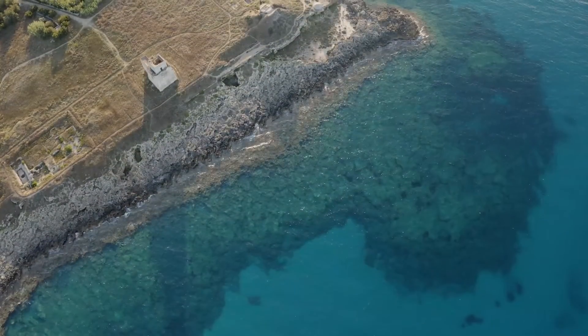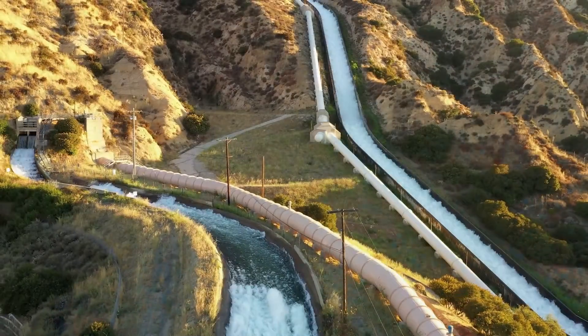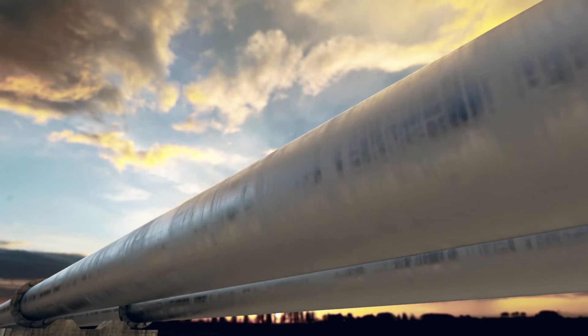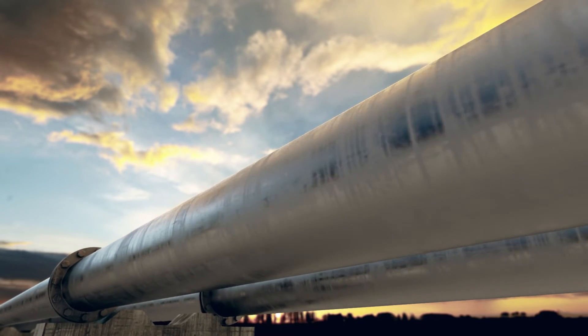As a result, the Puglia region has been forced to import freshwater from other locations to meet local needs. This is an unsustainable and costly short-term solution to a long-term challenge.